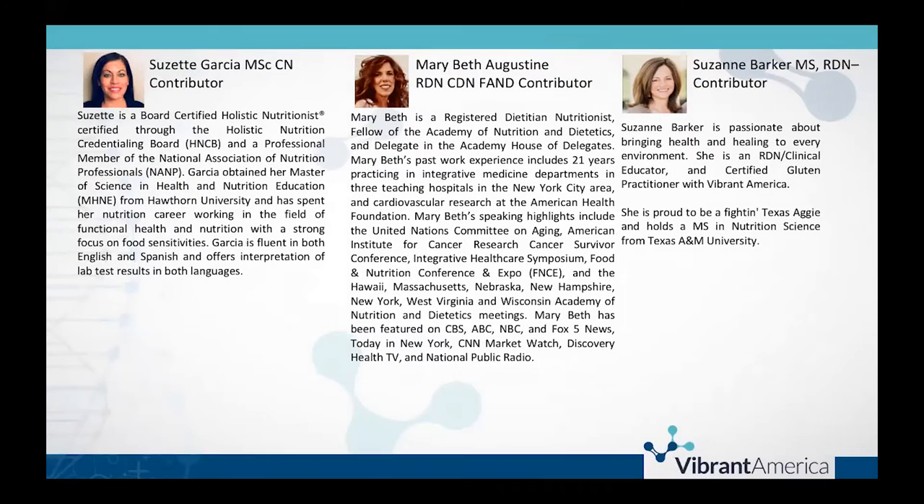We also have team members who have contributed to the presentation: Suzette Garcia, who is a nutritionist in the Miami area, and Mary Beth Augustine, a clinical dietician located in New York, both of them coming from a functional nutrition background. I'm really excited to walk through this information, as well as the data we have from some internal studies conducted by Vibrant's research and development department. Then we're going to present some great case studies and resources that are going to make the Wheat Zoomer a central part of a really solid functional medicine practice.